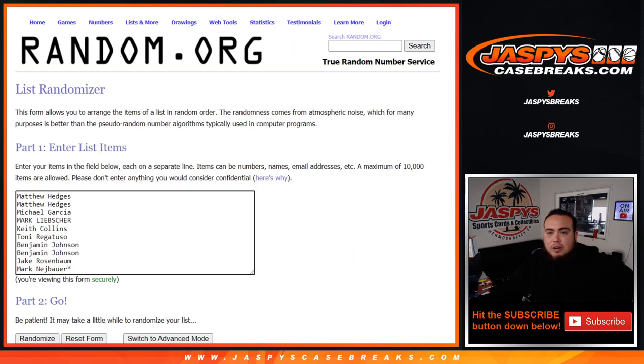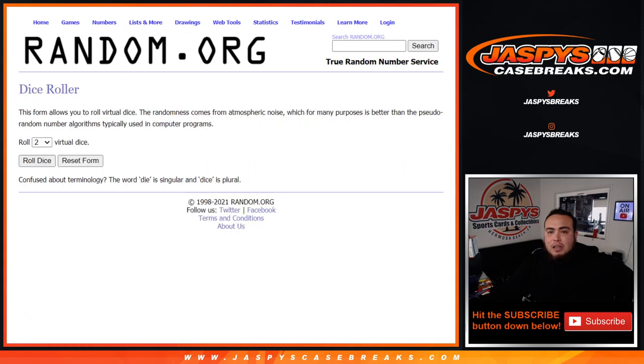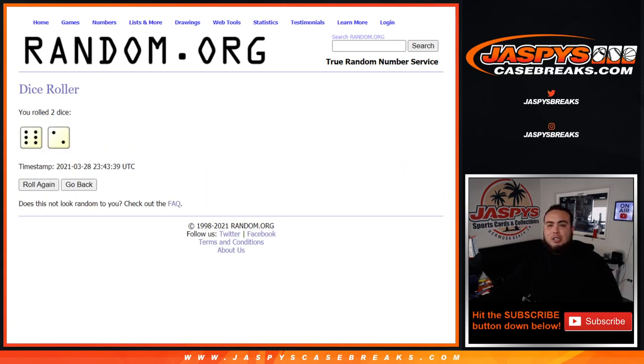Here's the dice roller. There are the customer names — Matthew, Mark — and then we've got zero through nine. Let's click the dice roller and we got a six and a two, that's eight. Eight times.